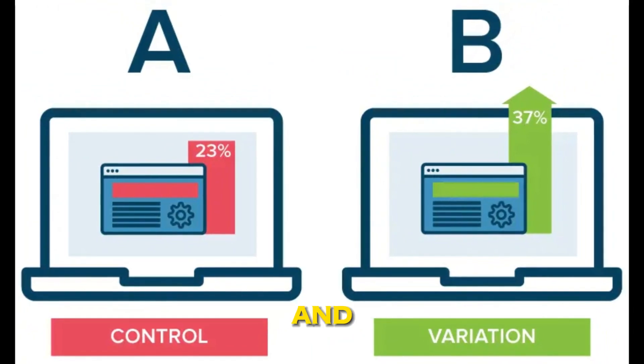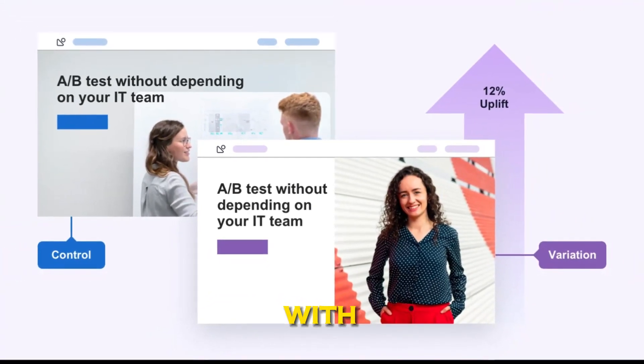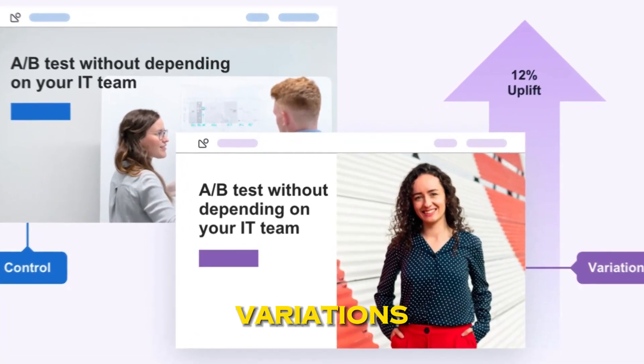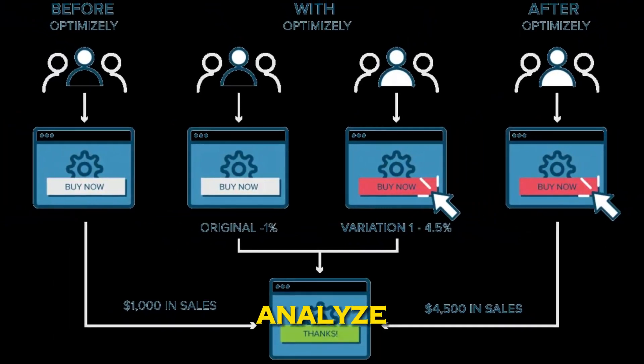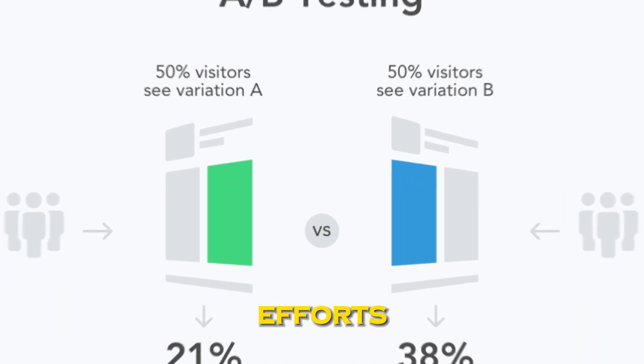6. A/B Testing and Optimization. Implement AI-driven A/B testing to experiment with different marketing strategies, website designs, and ad variations. AI can quickly analyze the results and recommend the best-performing options, helping you fine-tune your marketing efforts.